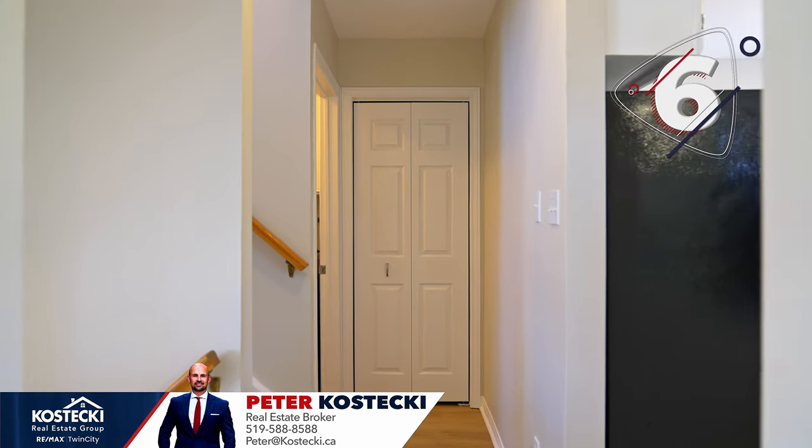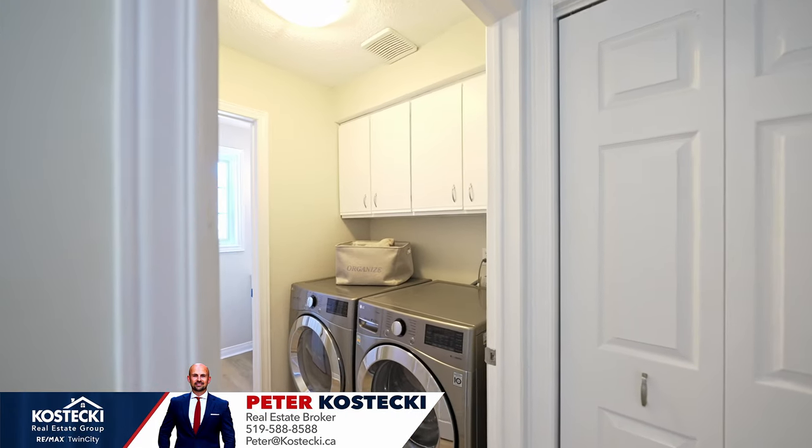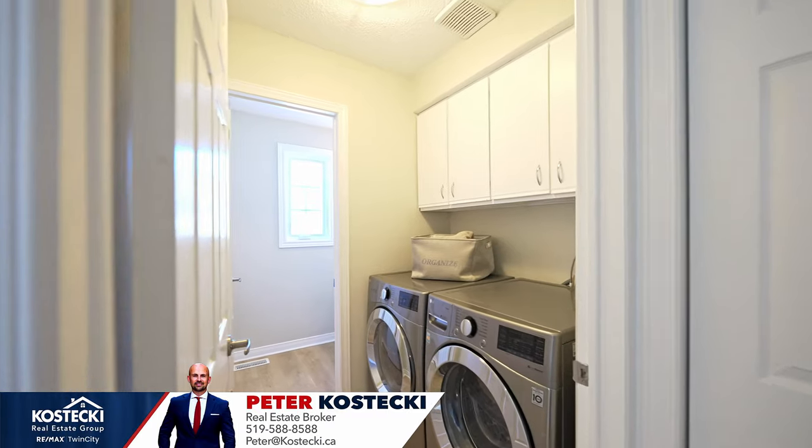And my favorite — number six: main floor laundry. I absolutely love the convenience of a main floor laundry room. Don't you?